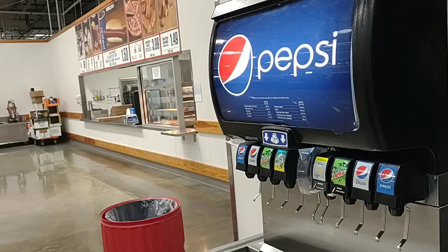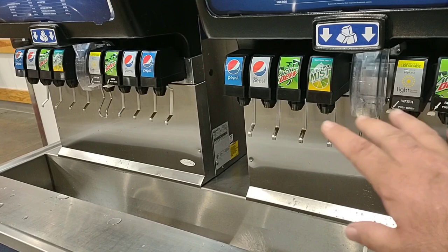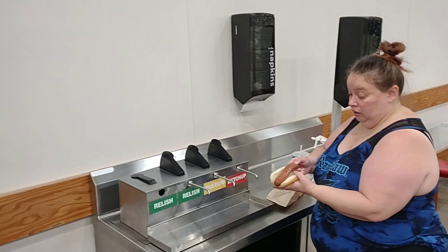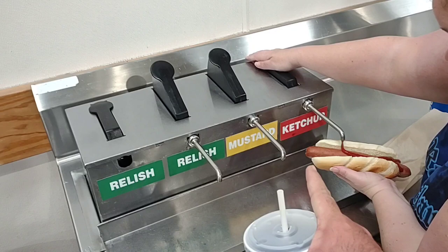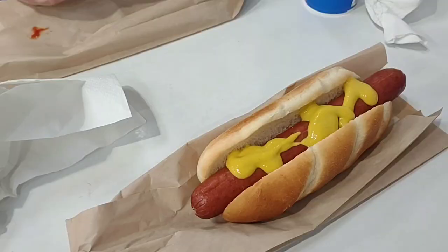We've reached the food court. It looks very similar to Sam's. We're gonna try the hot dog and a couple other things. One thing I don't like compared to Sam's Club is they don't have many drink options — Sam's Club has all kinds of teas and things other than pop. They do have lemonade here, but the cups are very small for the same price. It is a bigger hot dog — it is the Kirkland all-beef hot dog, not Nathan's. For $1.50, it seems like a good deal. One nice thing about Costco is they have condiment dispensers; Sam's Club uses packets. I would like to see more drink options here.